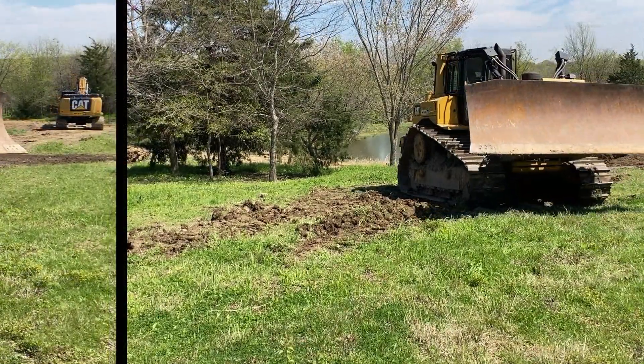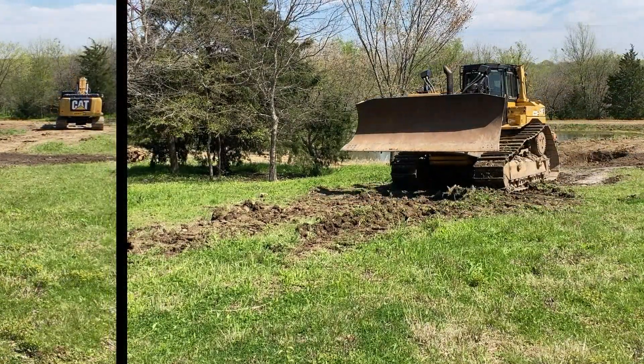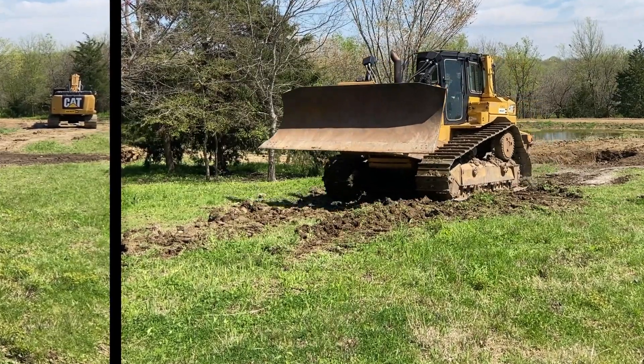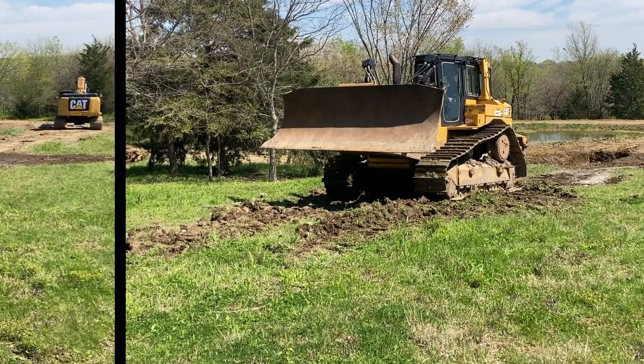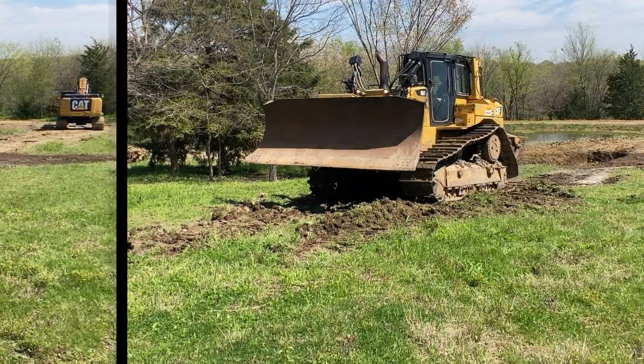Specialized Applications. The D6TXW is often used in specialized applications that demand the unique capabilities it provides. For example, it may be utilized in pipeline construction, land reclamation projects, forestry operations, or heavy-duty material handling tasks where stability and traction are essential.